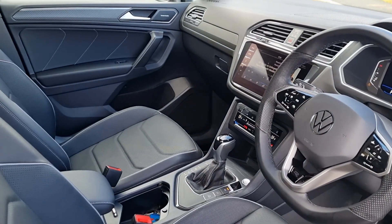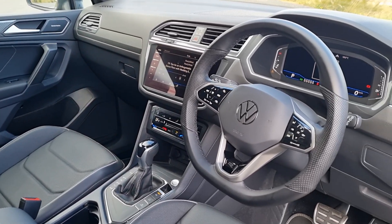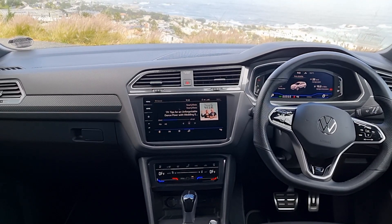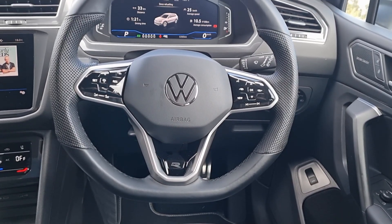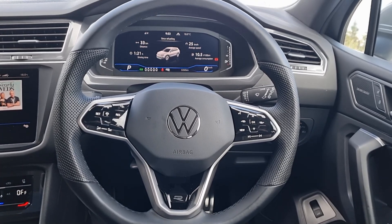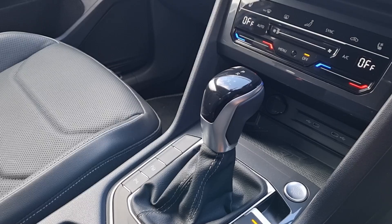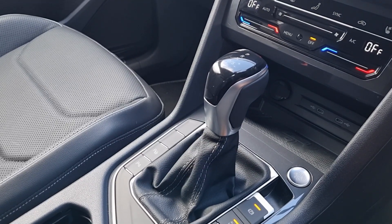The Allspace has had its update with a few styling changes. It's now got the IQ.Light LED matrix headlights, digital cockpits, and it's also now got these touch controls — the slidey ones — which, you know, we're not necessarily fans of, but here we are in the future.